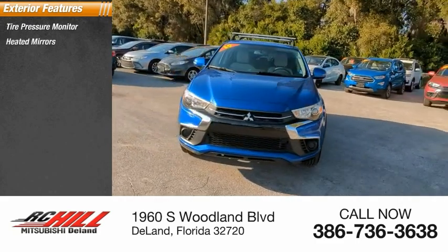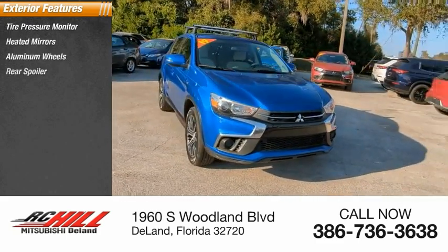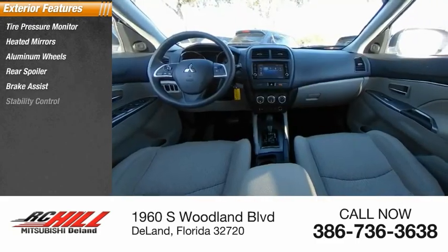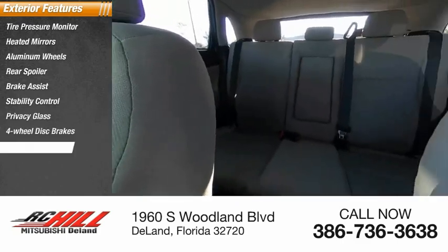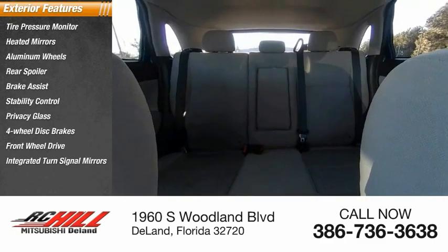Tire pressure monitor, heated mirrors, aluminum wheels, rear spoiler, brake assist, stability control, privacy glass, four-wheel disc brakes, FWD, integrated turn signal mirrors.